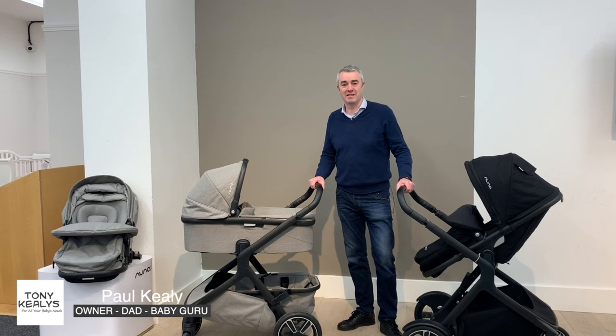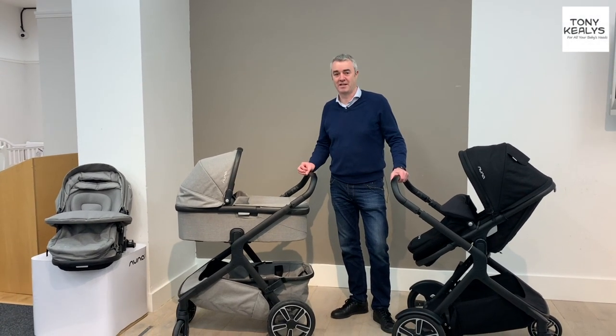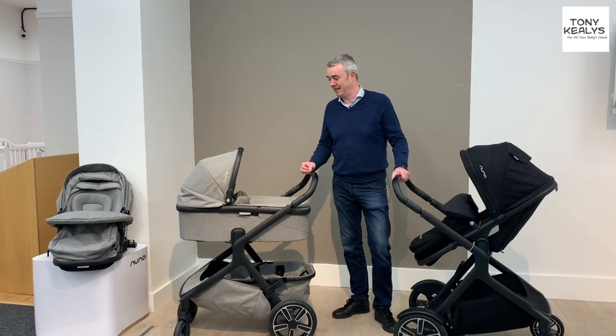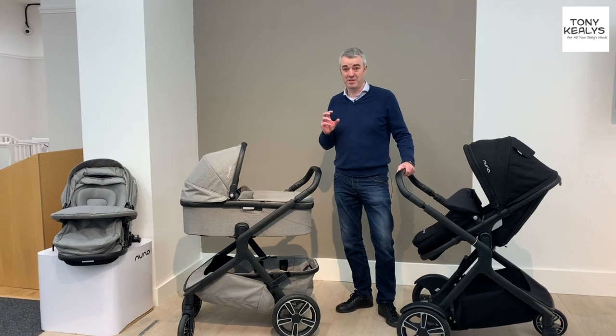Hi, I'm Paul Keeley from Tony Keeleys. Welcome to our review of the Nuna Demi Grow. I'm a real fan of this product — I really, really like it. It's one of those prams that kind of ticks all the boxes, which is really good.